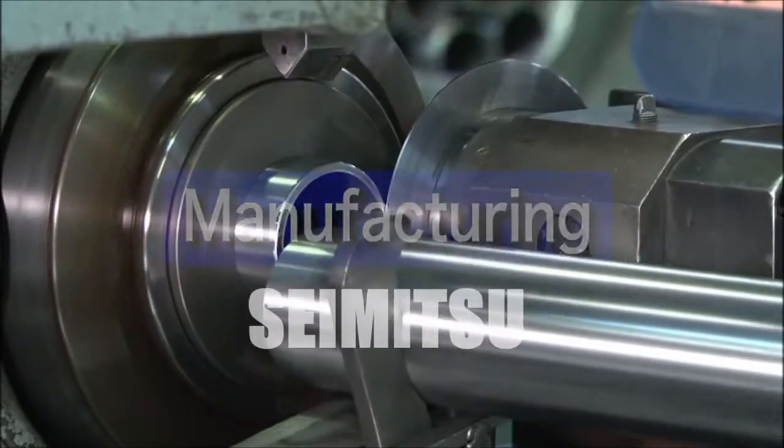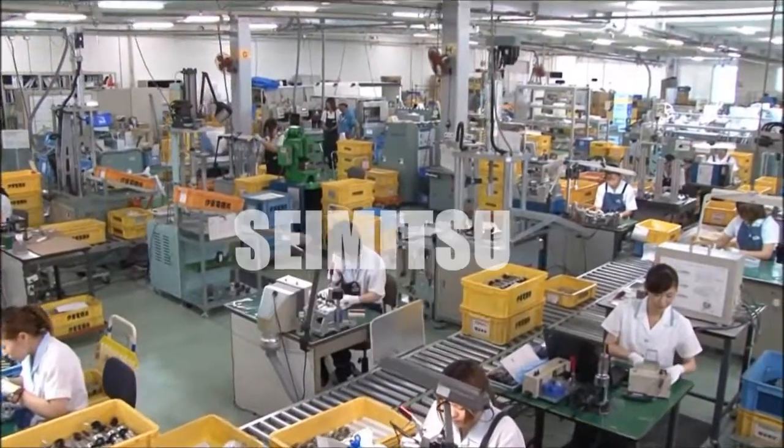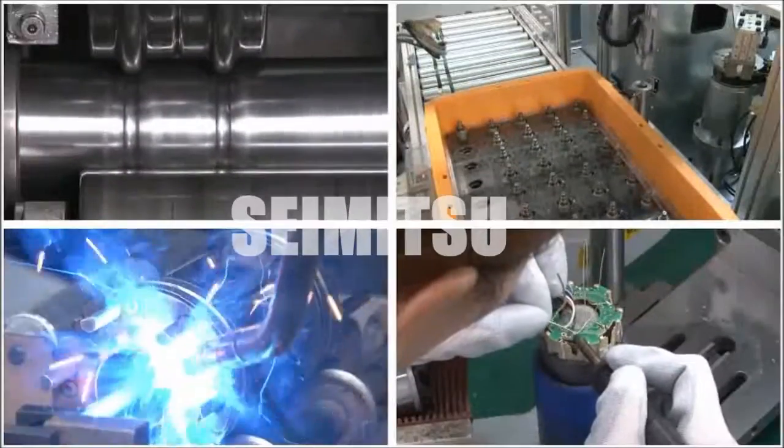Integrating our unique know-how and expertise, our manufacturing departments employ highly skilled technicians, manufacturing high-quality products with unique production equipment built by in-house engineering teams and our superb machinery.